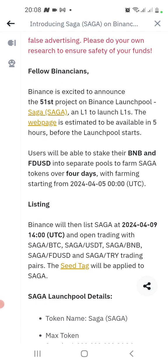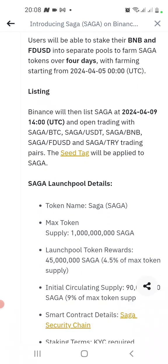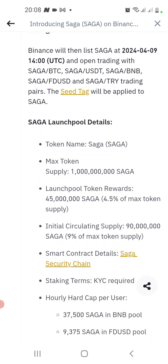Binance is excited to announce the 51st project on Binance Launchpool: Saga. Saga is a layer-one blockchain that allows you to launch other layer-one networks or blockchains — an L1 to launch L1s. Through this blockchain, you can even launch other blockchains. The webpage will be available five hours before the launch pool starts. Users stake BNB and FDUSD into separate pools to farm Saga tokens over four days, with farming starting on April 5th.